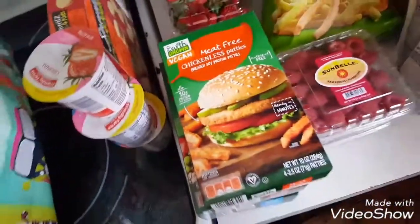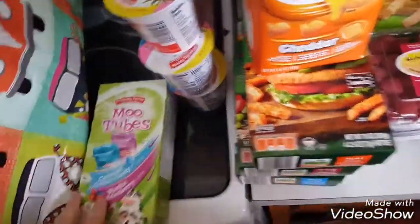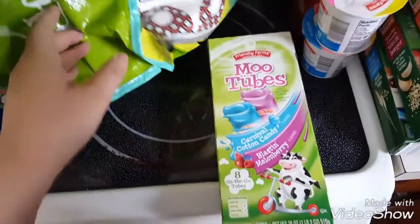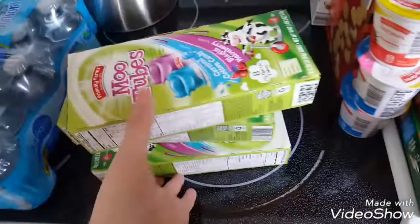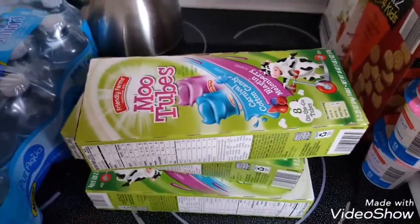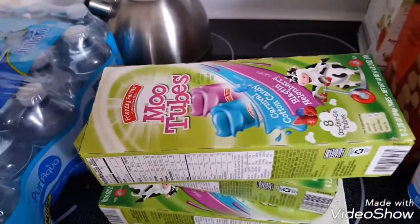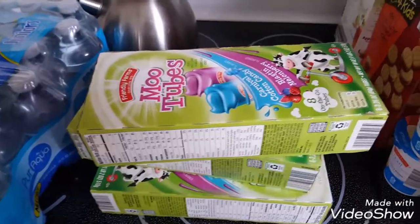And then goldfish — what kids don't love goldfish, right? And then last but not least we have yogurt tubes, which we get every time we go for school. I actually got three of them because for her birthday party I'm going to freeze them and put them out. Because the majority of the people we have are not vegan, so we figured my kids are vegetarian so the yogurts would be fine for them to have as a little snack.